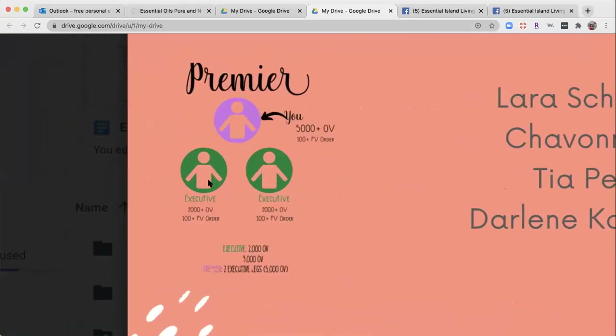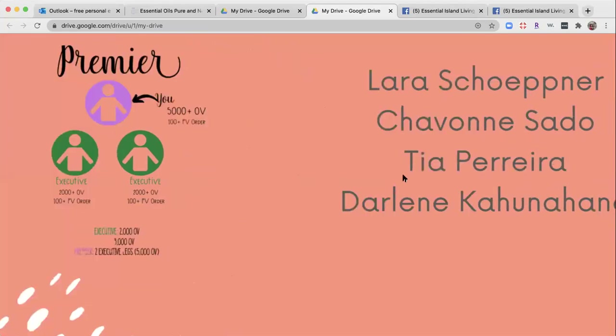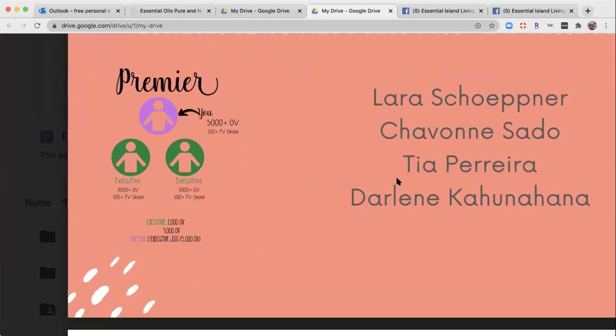Every rank after Elite, you have to think about where people are strategically placed in your organization. Premier is: you, two executive legs with 2,000 OV each, and an overall volume for your entire team of 5,000 OV — we're talking about $5,000 in sales on your team. Huge congratulations to the Fries Ohana — Laura, Siobhan, Tia, and Darlene. Premier is really that rank you're crossing over toward silver, and it's the first rank where you get an extra leadership empowerment bonus share, about equivalent to $200.